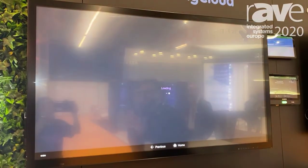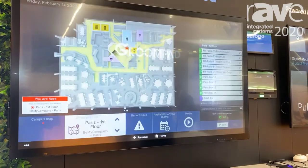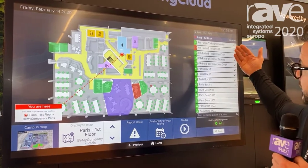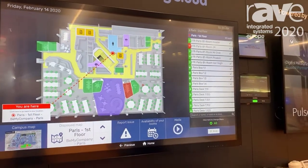The idea is that in a corporate environment you would come out of, say, a lift lobby or a reception area and you would be presented with the 3D map. From this map I can find a room, I can find a desk, or I can even start to find my colleagues as well.